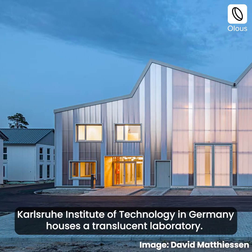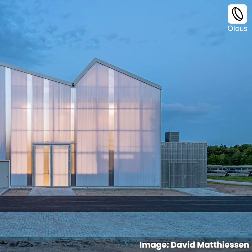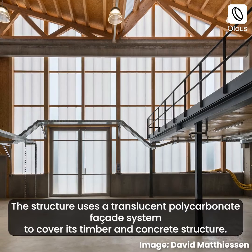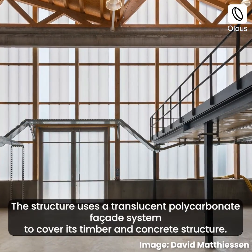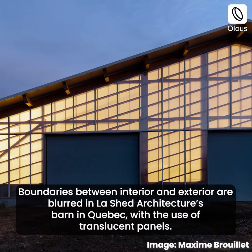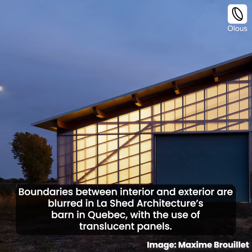The Karlsruhe Institute of Technology in Germany houses a translucent laboratory. The structure uses a translucent polycarbonate facade system to cover its timber and concrete structure. Boundaries between interior and exterior are blurred in La Shed Architecture's barn in Quebec, with the use of translucent panels.